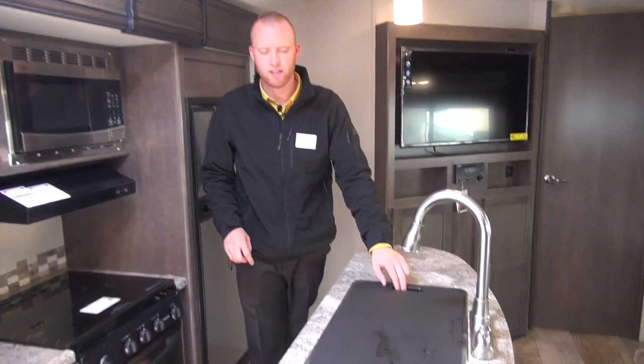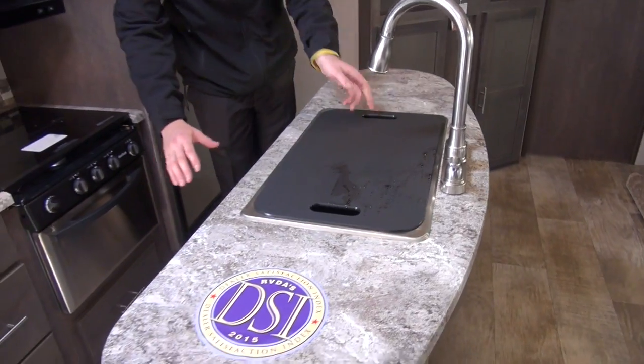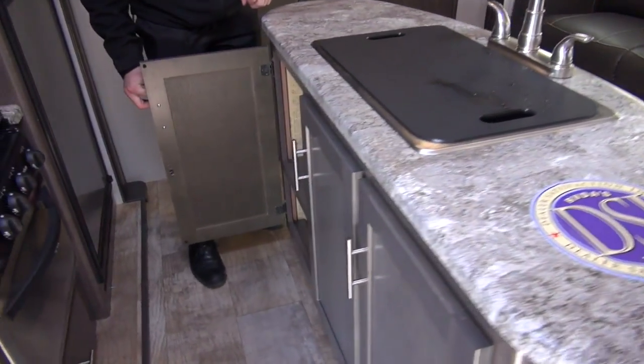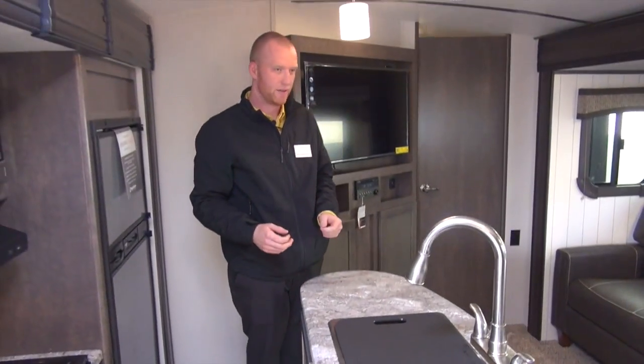With the island kitchen, what's nice is you get a stainless steel sink in it. Also, you're going to get all the extra storage underneath it as well — spots to put pots and pans, plates, or whatever you feel necessary.